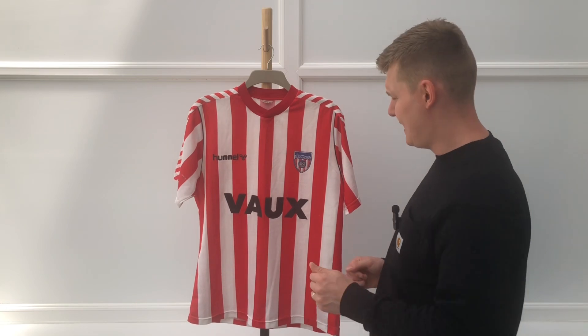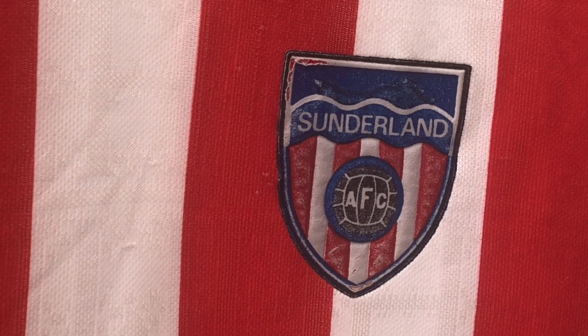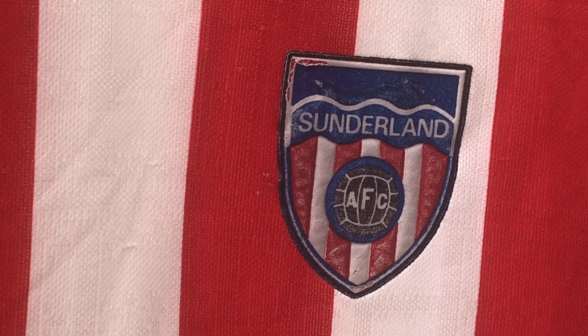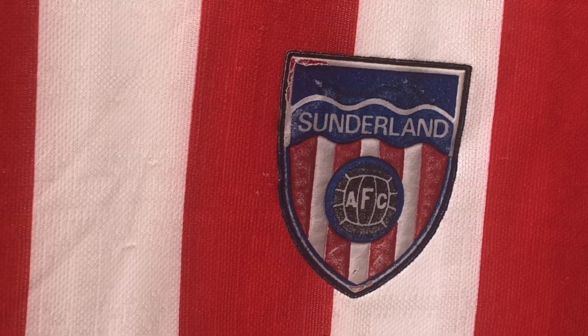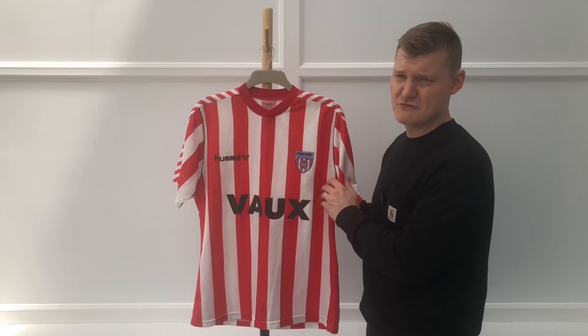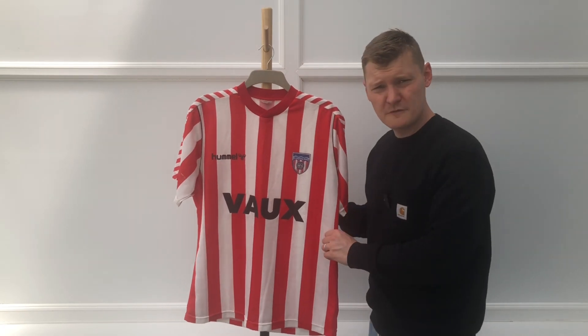And of course you have the old blue ship badge. There's been two variations of it — the blue one and then the black one later on. I think most people probably prefer the blue. Could be wrong, but it's the original, and I think it's the one that people pine for the most. I personally prefer the blue one as well.